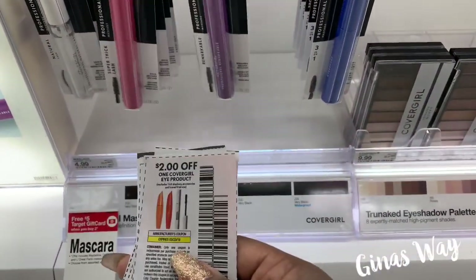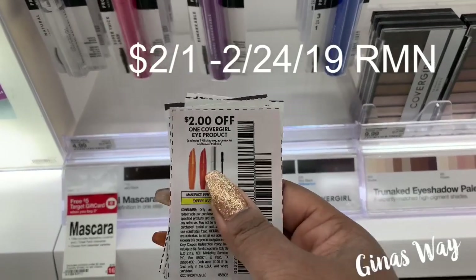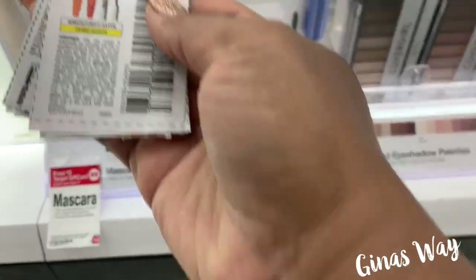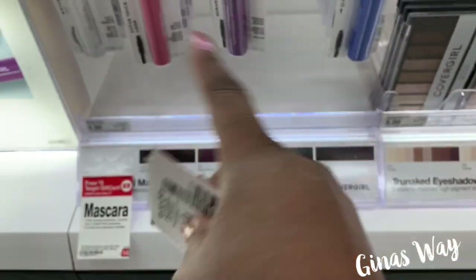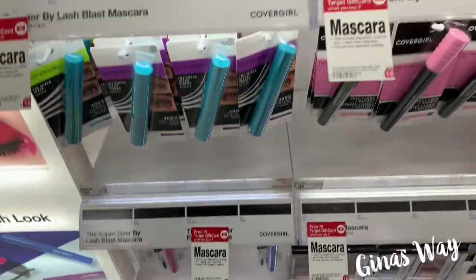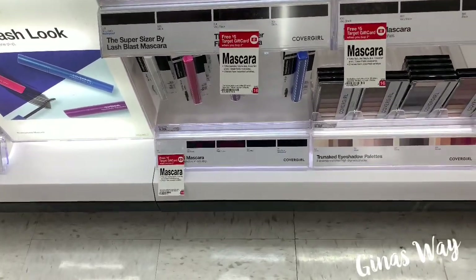And then we have these $2 off coupons that came in, I believe this past week — I'll insert a picture of where they came from. I have four of these and there's no limit, so I can use all of them. I'm going to buy four and we'll make it about $0.50 a piece, which is a good deal coming from $5 down to $0.50 after the gift card and these coupons.